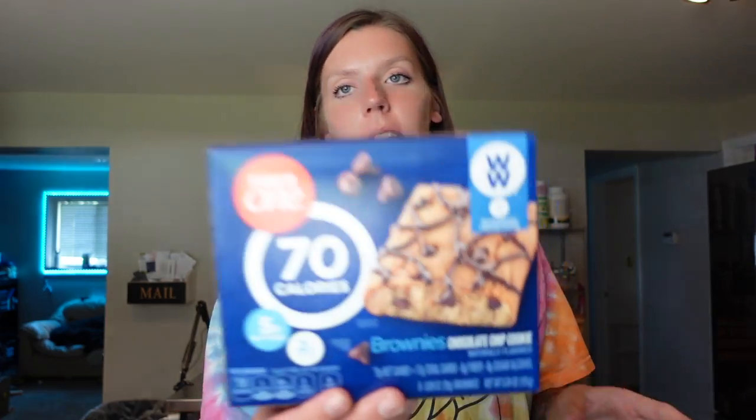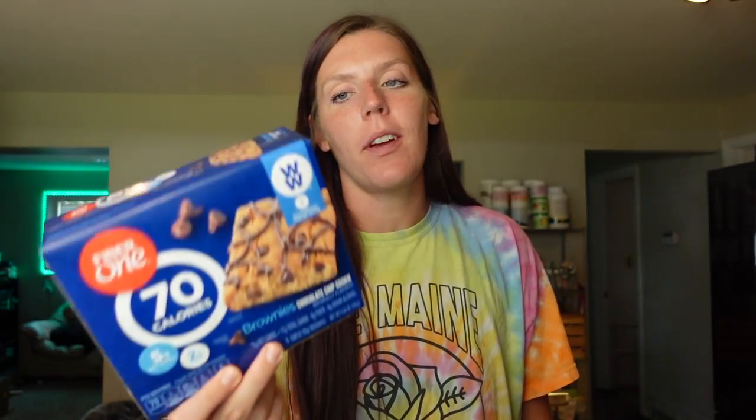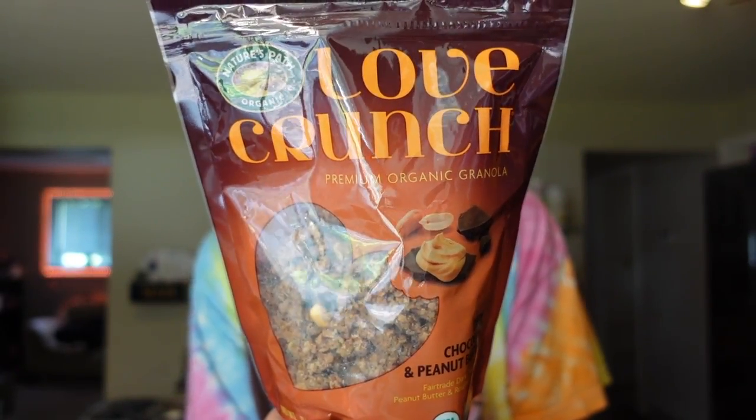A few more snacky things. We got Fiber One chocolate chip brownie cookies — two points for one on WW, 70 calories, two and a half grams of fat, 17 carbs, six grams of fiber, and two grams of protein. One of my favorite flavors, though the chocolate brownie has been my favorite lately. We've also been out of Love Crunch, which is our all-time favorite granola — the dark chocolate peanut butter flavor, which is our favorite. It's four points for the serving of a quarter cup, 150 calories, five grams of fat, 18 carbs, two grams of fiber, six grams of sugar, and four grams of protein. It's really like a dessert. Sometimes I like to add it to my yogurt, but sometimes I just have a serving plain.